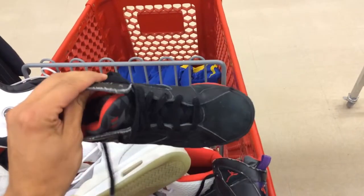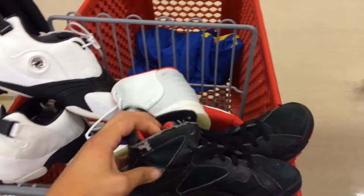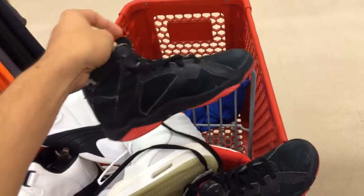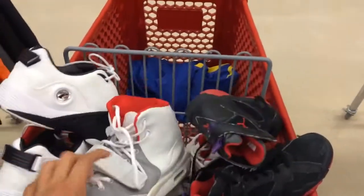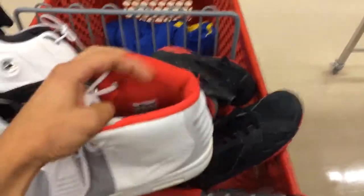I'll probably just clean them up a little bit. They're a size 3 in kids, which isn't the best size — not men's or anything — but not a bad find for a shoe that came out around '92.